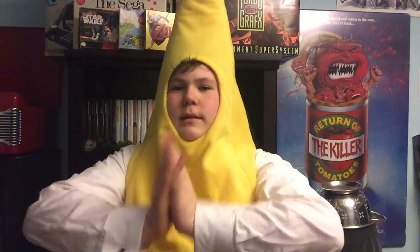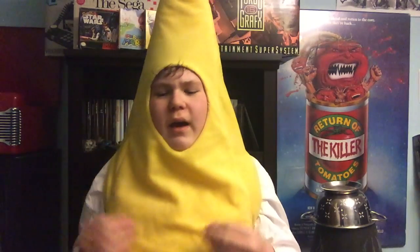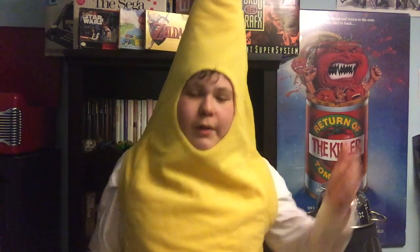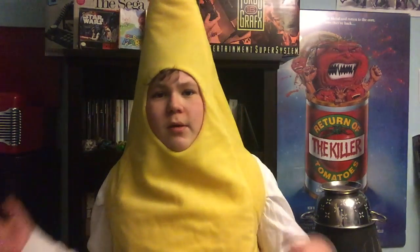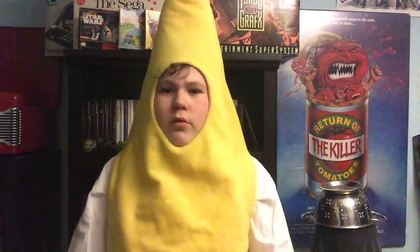Hey guys, it is The Banana and today we're going to be talking about something I've been wanting to talk about for a very long time, and that is fashion. I am very interested in fashion, I think it's really cool. When I go to school I'm always in a suit, when I'm outside I'm always in a suit. So today I just thought I would share with you my top 6 favorite ties, including bow ties, because it's fashion and something I've wanted to talk about on this channel for quite some time.